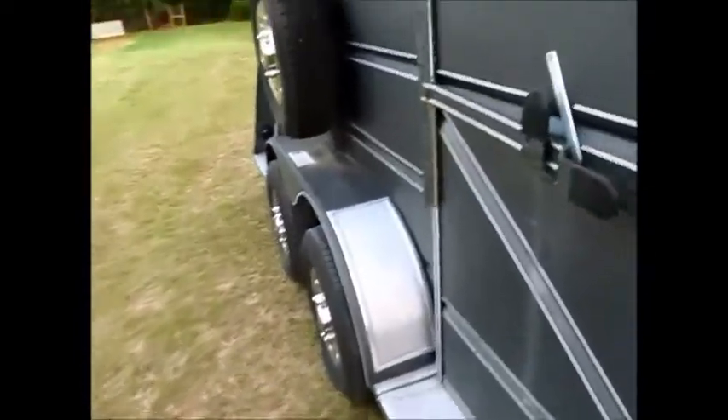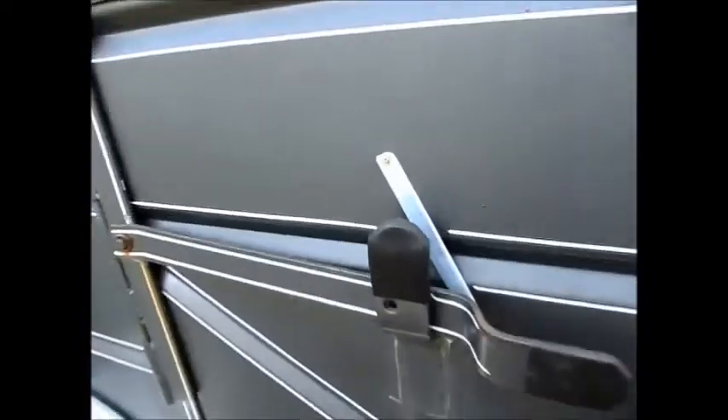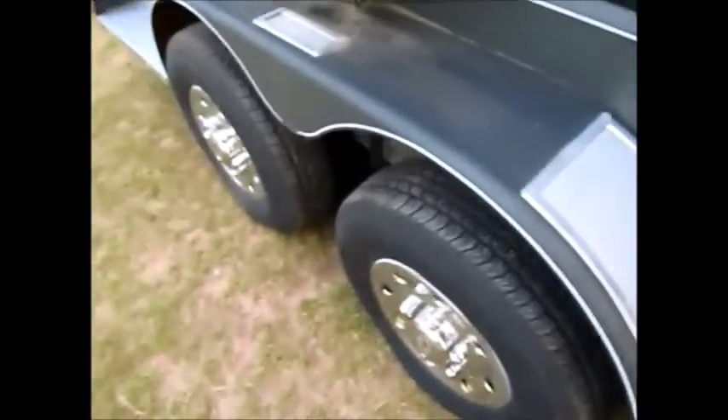There's not a whole lot to show you on this trailer. It's in very good shape. Of course you have an entrance door here on the side. Tires are in excellent shape. Spare tire is in good shape. All these tires are matching. There are little dings down here on the steps and a little bit of surface rust — very minimal.